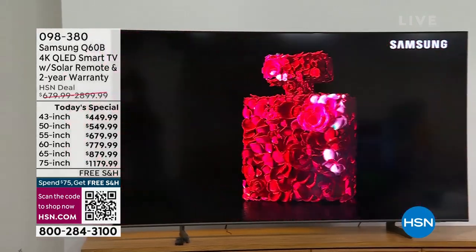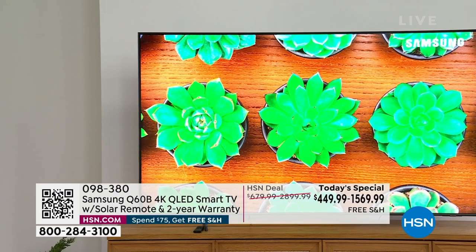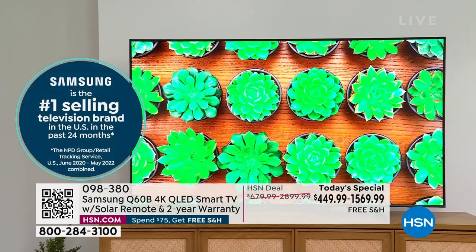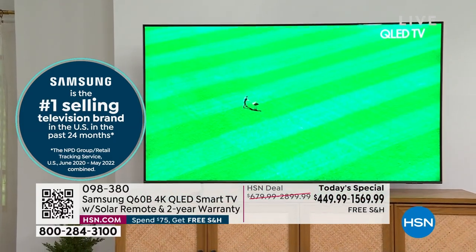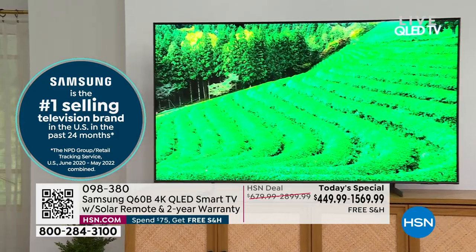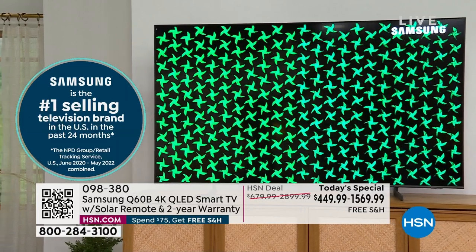Delivered directly to your door at the lowest price we could find. It is the Samsung Q60B, which has the 4K QLED, and of course it's smart. It now comes with a solar remote, which we will dive into in a little bit, and we've doubled the warranty to a two-year warranty.